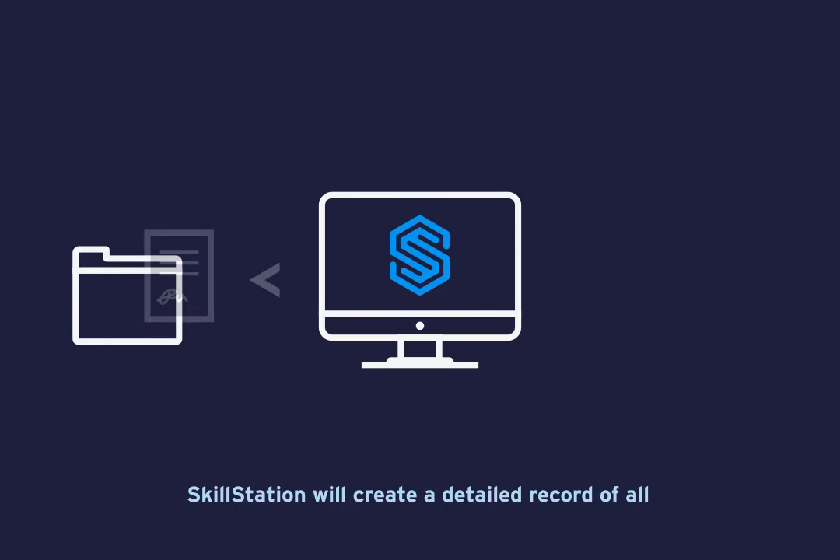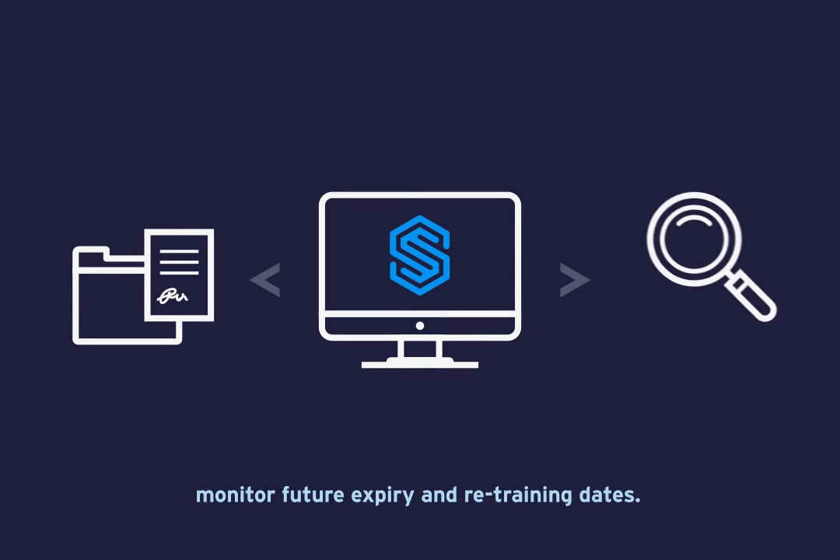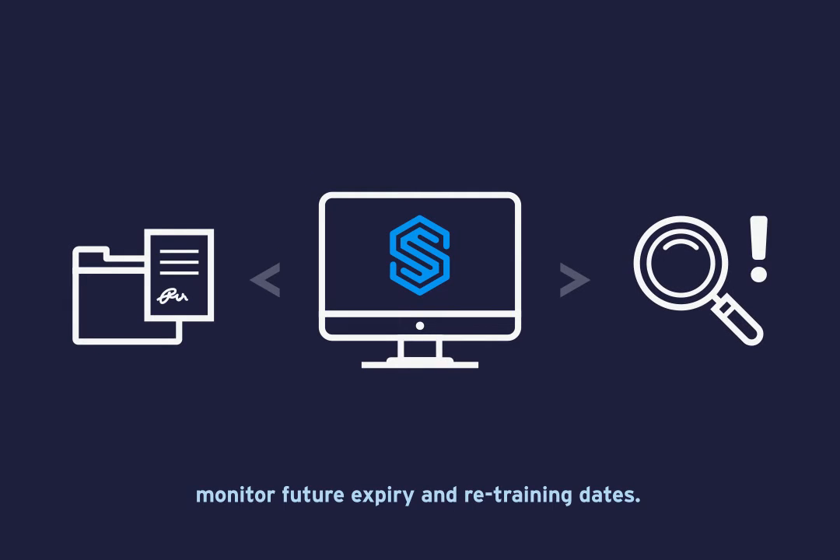SkillStation will create a detailed record of all historical training and assessments and automatically monitor future expiry and retraining dates.